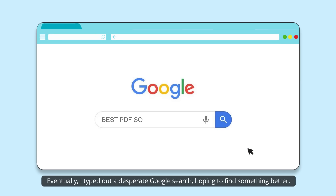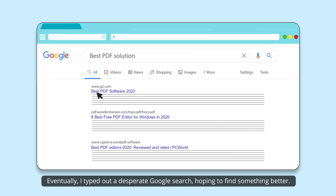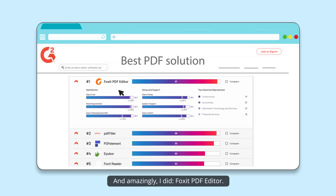Eventually, I typed out a desperate Google search, hoping to find something better. And amazingly, I did — Foxit PDF Editor.